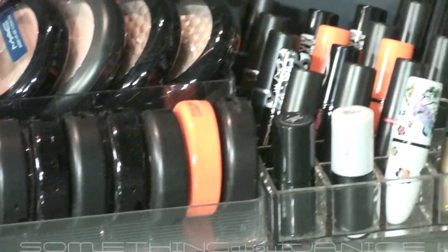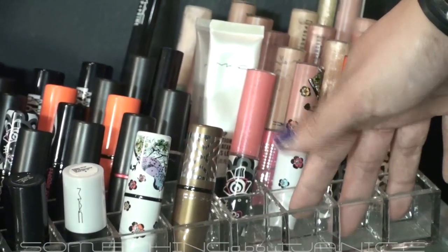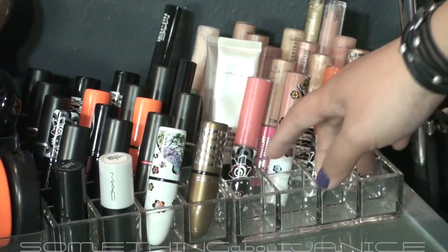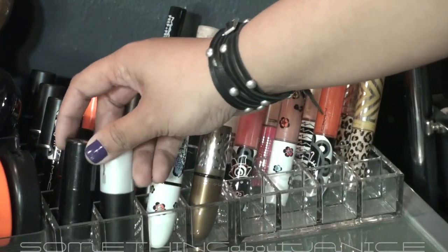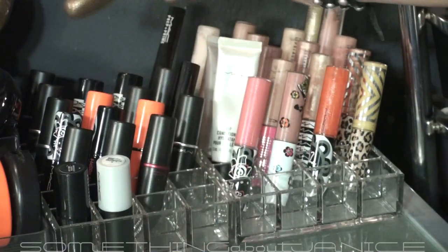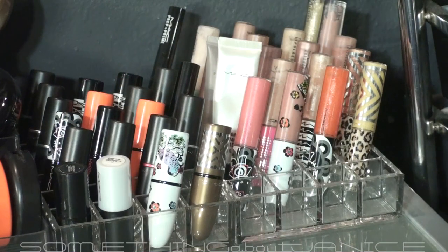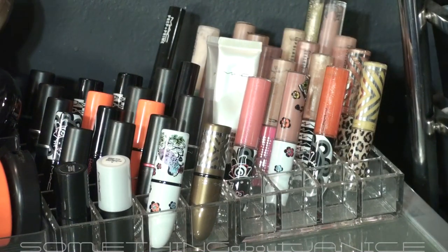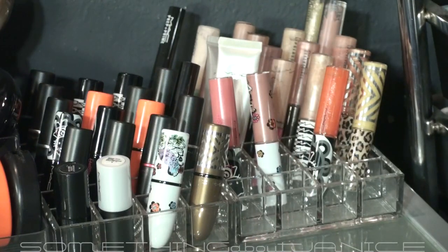To the right are my MAC lipsticks and lip glasses. The lipstick containers I also got from the Container Store. Some ones I like are the lip treatments, the Prep and Prime, the conditioner, another Prep and Prime. My two favorites are Peach Stock and Brave New Bronze, also Freckle Tone. There are some Viva Glams back there, and to the right some Dazzleglass, cream sheens, other limited edition ones, Hello Kitty, Liberty of London. And I also have the Alice in Wonderland palette that was by my jewelry tree.